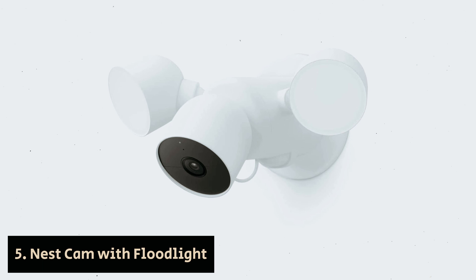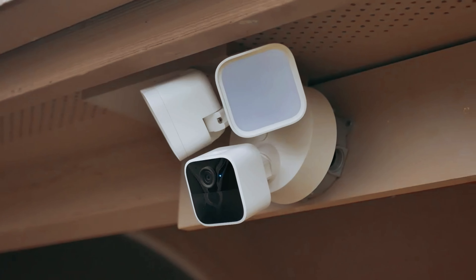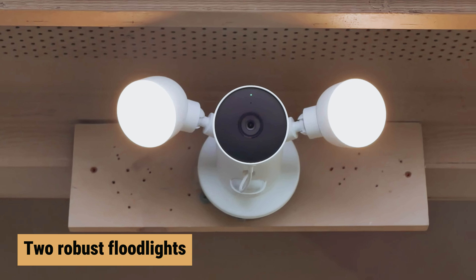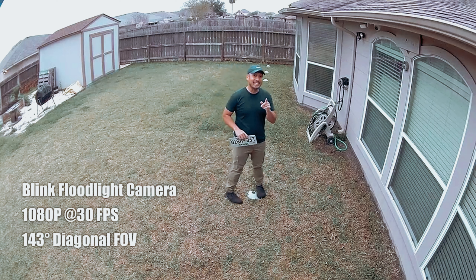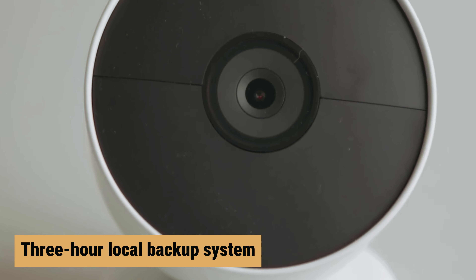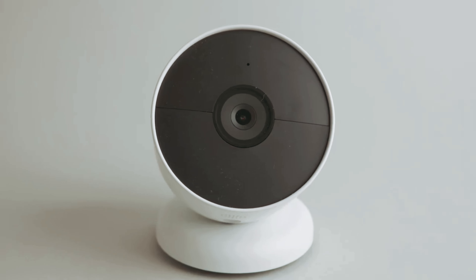Number 5: Nest Cam with Floodlight — our find for best budget outdoor security camera with a floodlight. Imagine combining the unbeatable Nest Cam with two robust floodlights. That's where the Nest Cam with Floodlight wired steps in. This sophisticated camera captures phenomenal high-definition video footage and boasts a 3-hour local backup system for added reliability during connectivity hiccups.